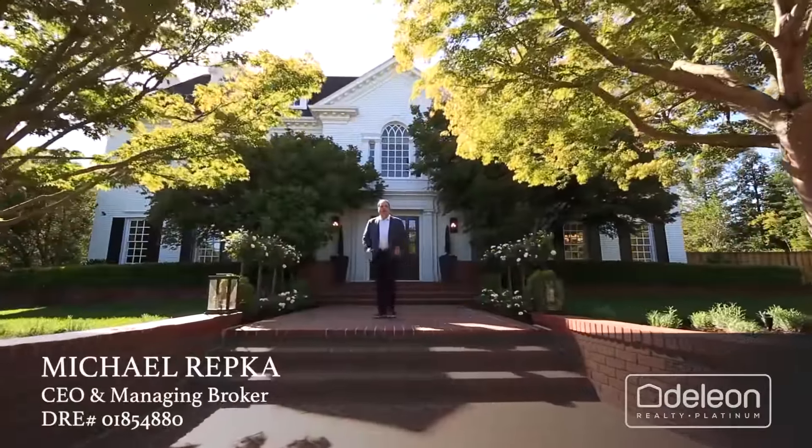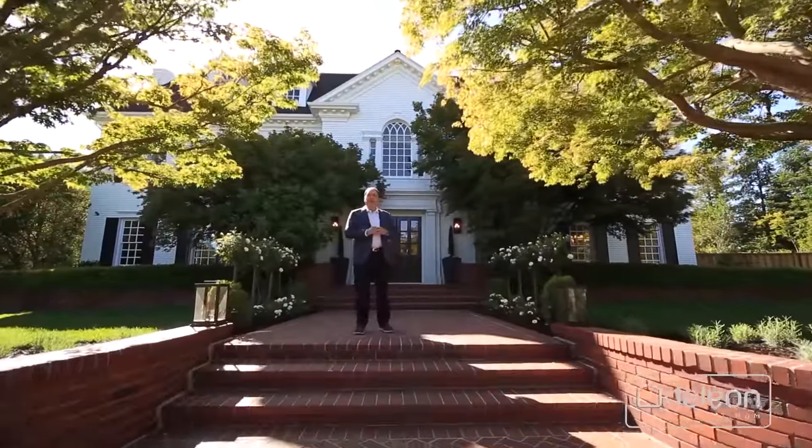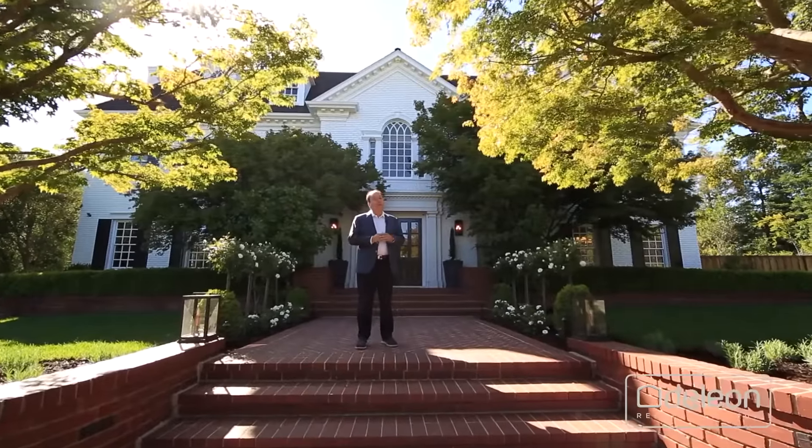Hi, I'm Michael Repko at Daily and Platinum. We are so proud to present this great new listing at 303 Atherton Avenue in beautiful Atherton, California.